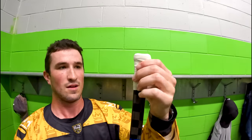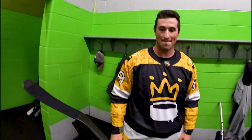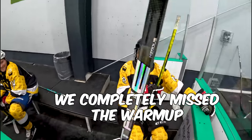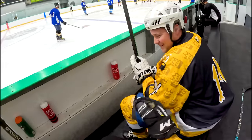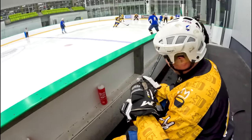Hayden's got the Chara twig all taped up — a little nub at the top there. A quick tape job and let's take a look at this curve. This is pro stock, the actual stick he uses. Big shots from the point. Unfortunately our league has a no slap shot rule, so we won't see Hayden winding it up from the blue, but let's see if he can dangle with this ten-foot-long twig.